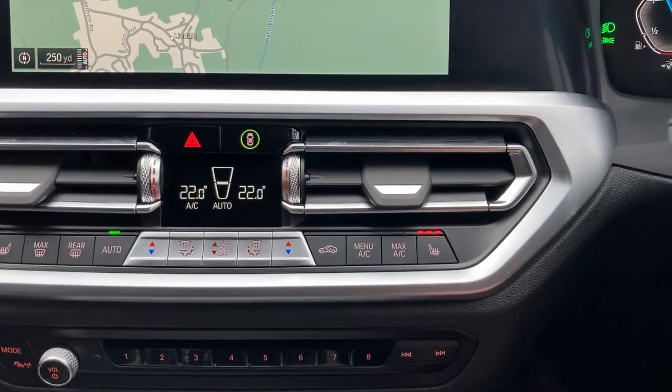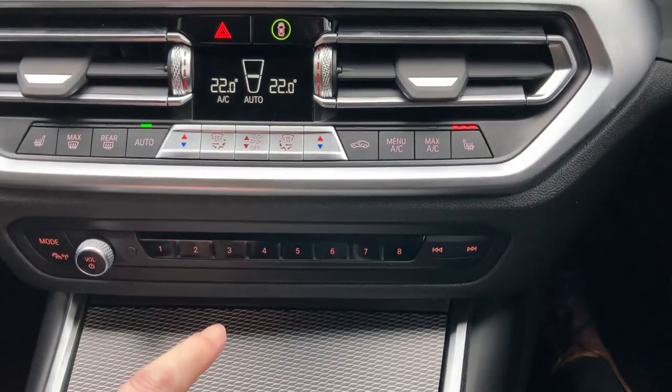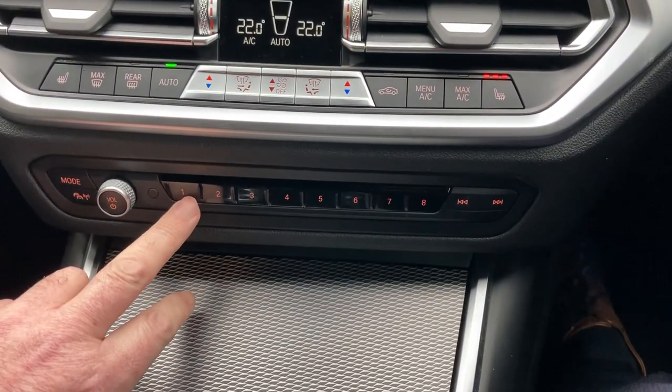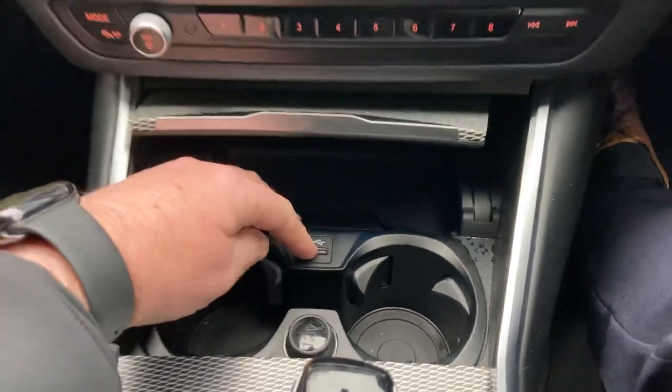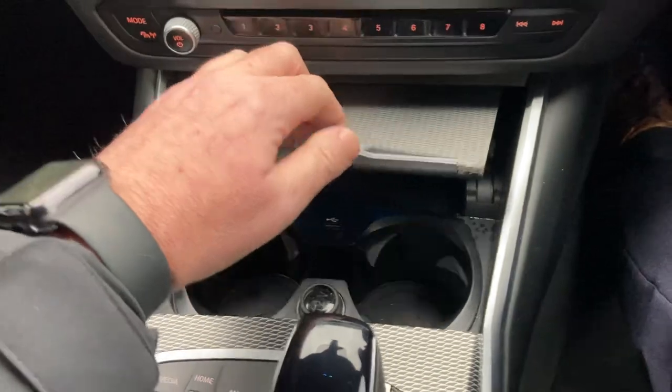Three-stage heating on the front seats as well — I'm definitely going to leave that on. We've got some favourite buttons down here, which are handy for people or places you go very often. There's a nice little storage area and a handy place to charge your phone, along with a couple of drinks holders.